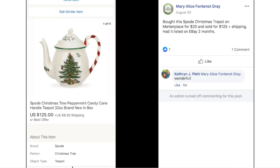Mary bought this Spode Christmas teapot on Marketplace for $20 and it sold for $125 plus shipping. It was listed two months — another Christmas item that sold in August.